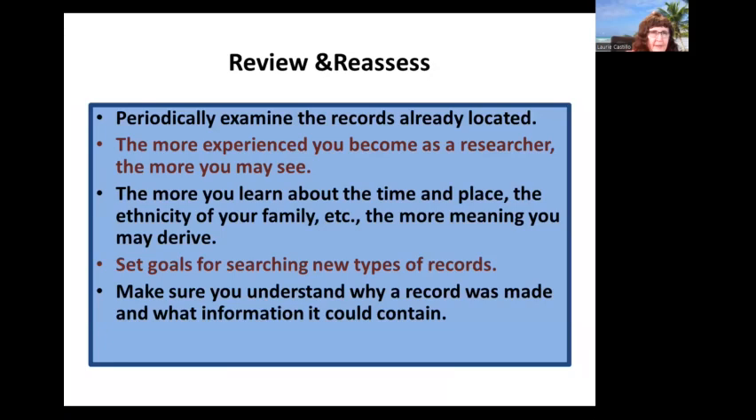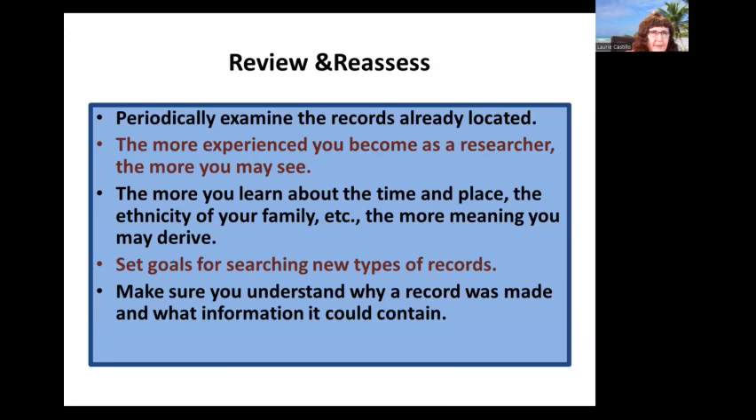Regular review is a very important habit. When you periodically examine the records you have already located, you may gain new insights, because the more experienced you become as a researcher, the more you may see in that record. The more you learn about the time, place, and ethnicity of your family, the more meaning you may derive. You want to set goals for searching new types of records and make sure you understand why a record was made and what information it could contain.